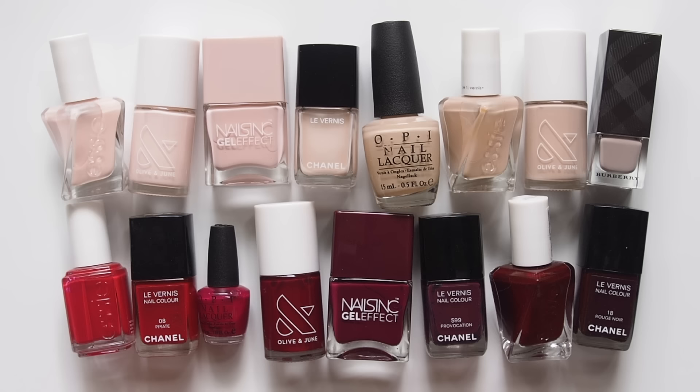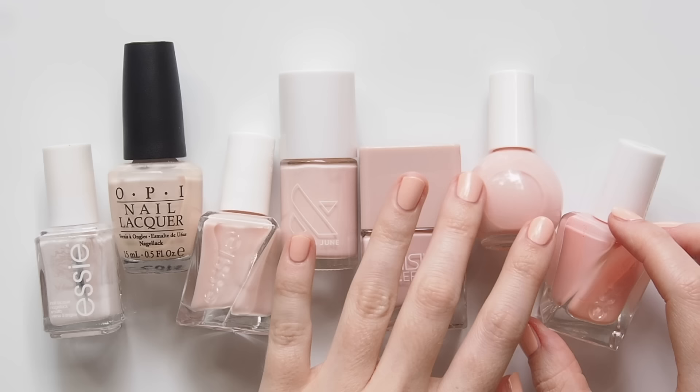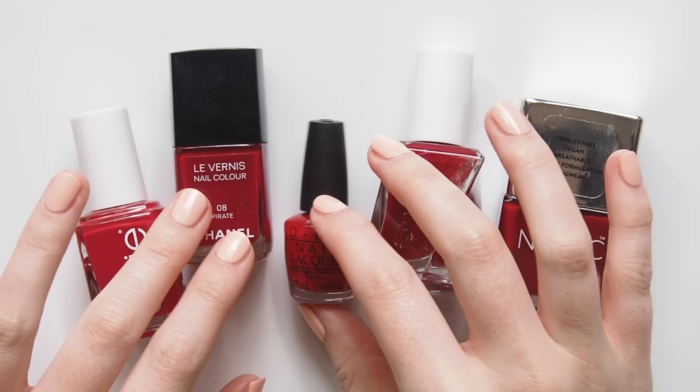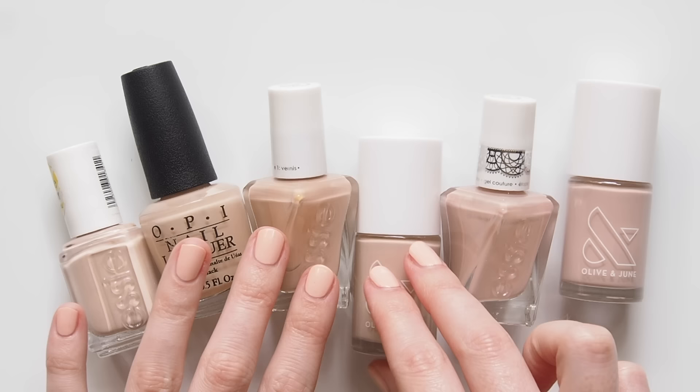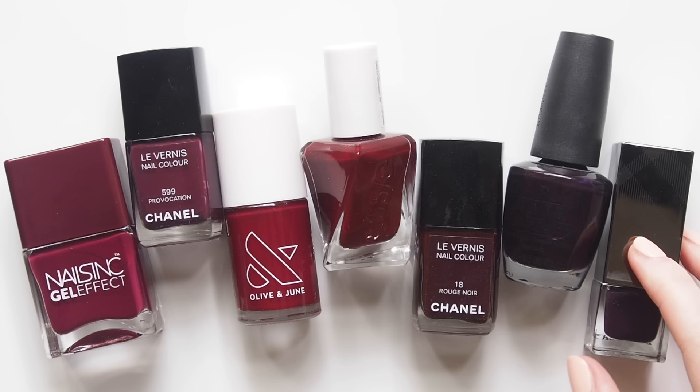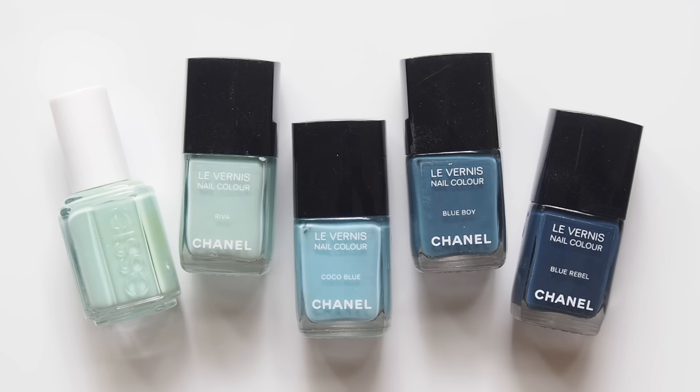Nail polish was my gateway into the beauty world when I was young and it continues to be such a fun way to feel more put together, capture your mood, celebrate a season or transform an outfit. I'm very picky with my nails and a bit of a neat freak, so I've only had them done in a salon three times in my entire life. I've never had shellac, never had gels — I'd much rather do them myself with regular polish. For me, an at-home mani is a form of self-care and a little bit of time out. Why would I pay someone else to paint them when I enjoy it so much?